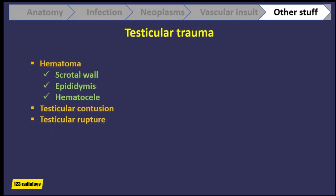Because of the scrotal location, the testis is at risk of direct trauma. After trauma, a hematoma may be found in the scrotum — it may be in the epididymis, in the scrotal wall, or it may follow as a hematocele. In addition, the testicle itself may be damaged, forming a contusion or a rupture.